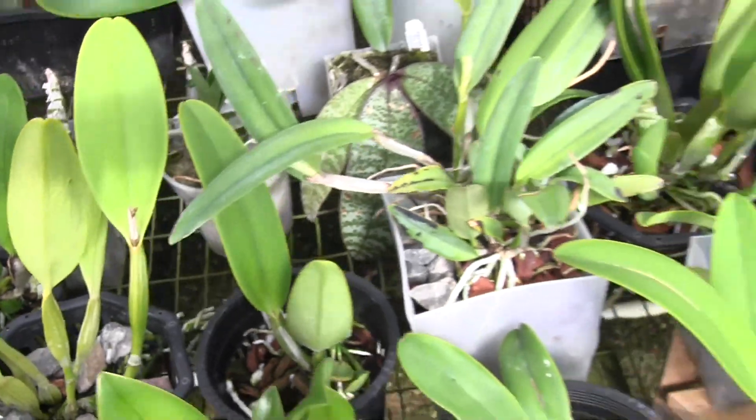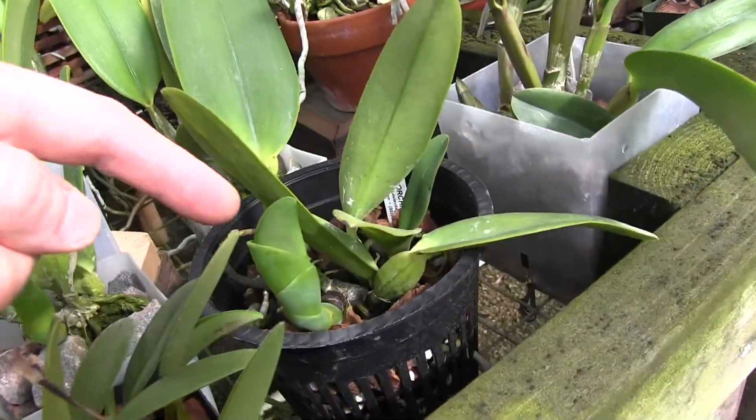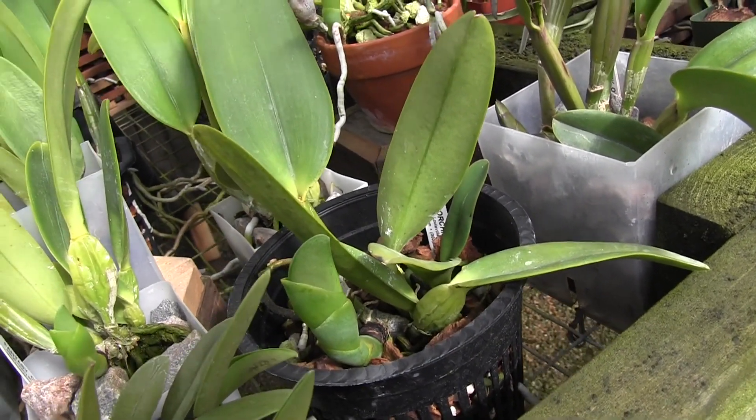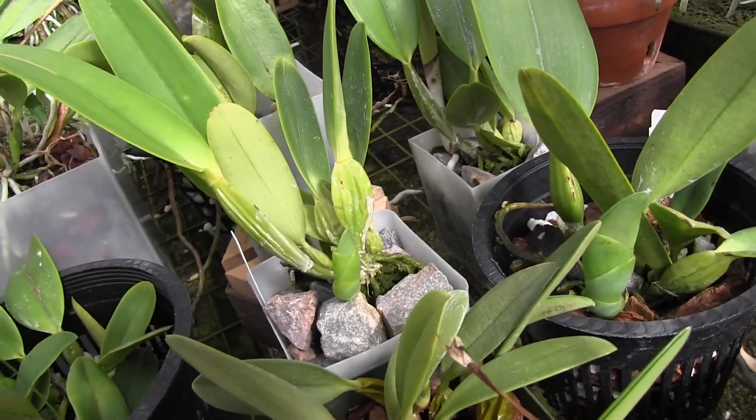Now this one's another story — this is a really big, nice new growth on a relatively small plant, and that makes me think that it could be a sheath in there.